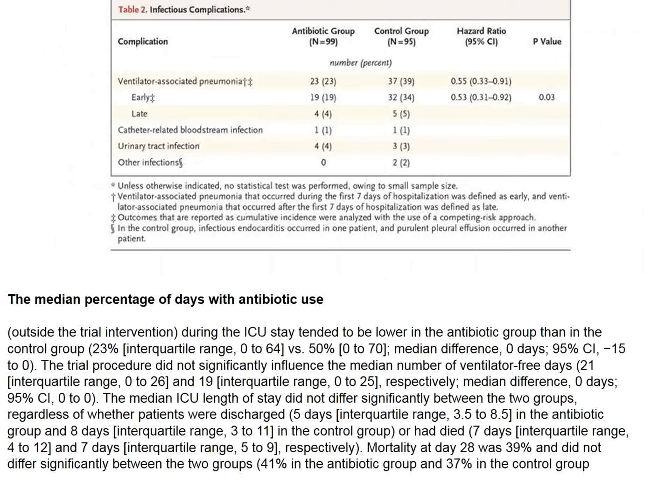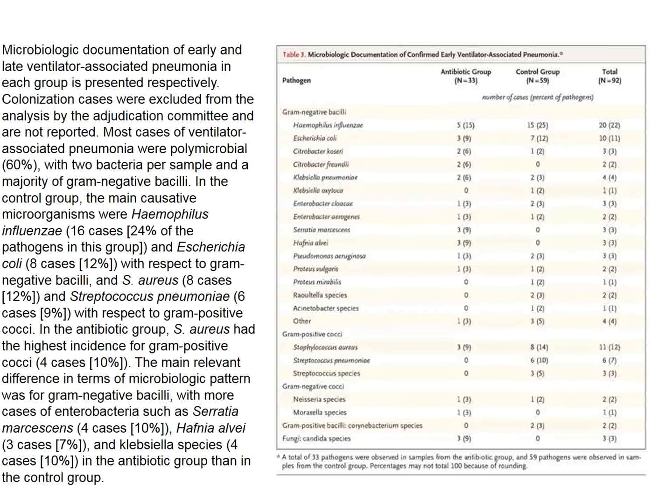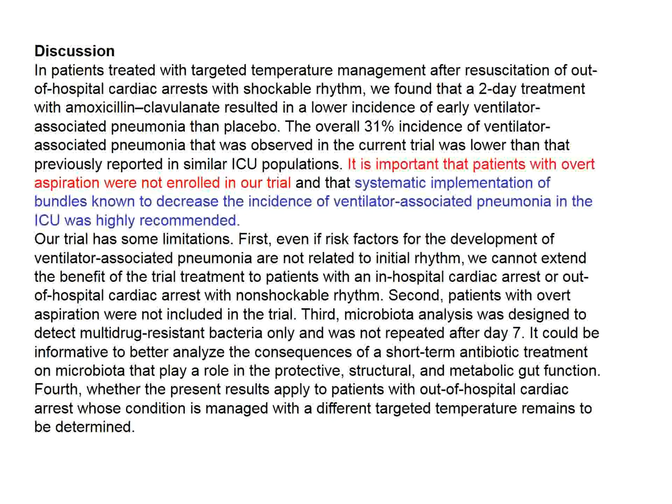Antibiotic use was actually reduced in the antibiotic group because they got less pneumonia. Haemophilus influenzae played an important role in the bacteriology of pneumonias and is sensitive to these treatments. Prophylactic antibiotic treatment seems reasonable in patients with out-of-hospital cardiac arrest who have a shockable rhythm.